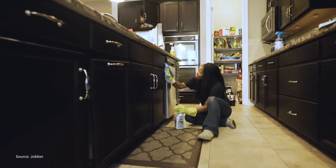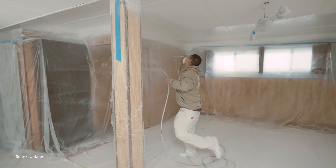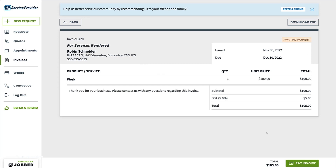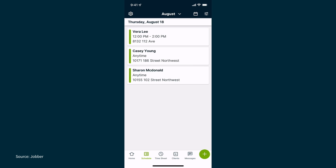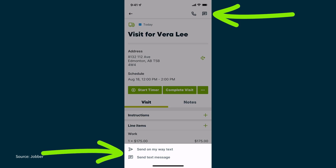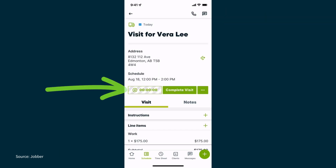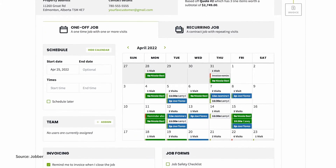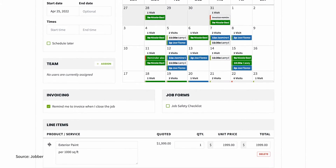Our third and final pick is Jobber. Designed to support over 50 trades, Jobber offers an impressive suite of features such as time tracking, customizable reports, automated invoicing, and a self-service client hub. You can track your field service operations in real time, which makes it easy to keep things organized as you move through the different stages of each job. With a drag-and-drop calendar and easy-to-navigate interface, Jobber is a user-friendly platform that's quick to learn — meaning less time on the phone with support and more time on the tasks that need your attention.